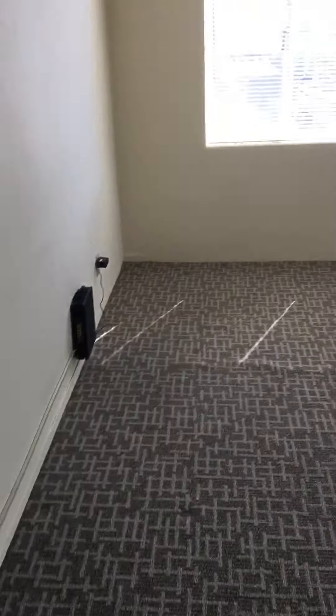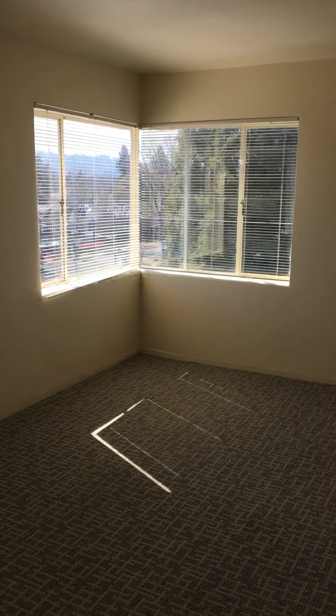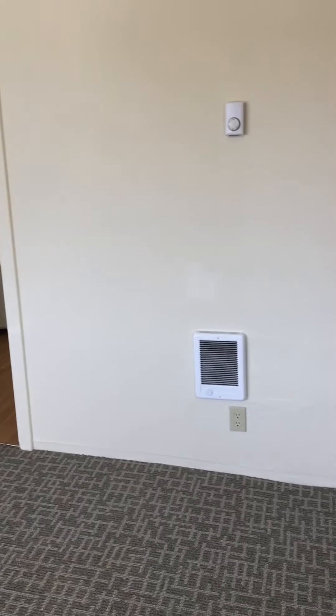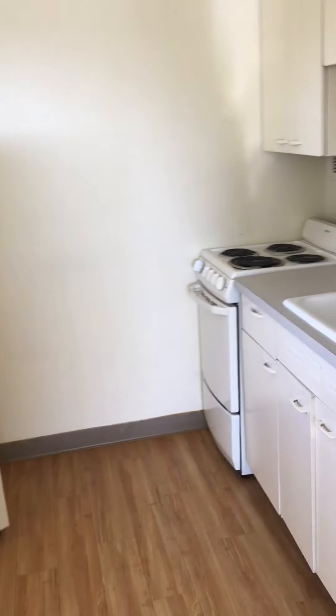And back out. This is the main room. There's a window there, and windows in the corner. So this is the main living area. There is a heater on the wall there for heat in the living area.